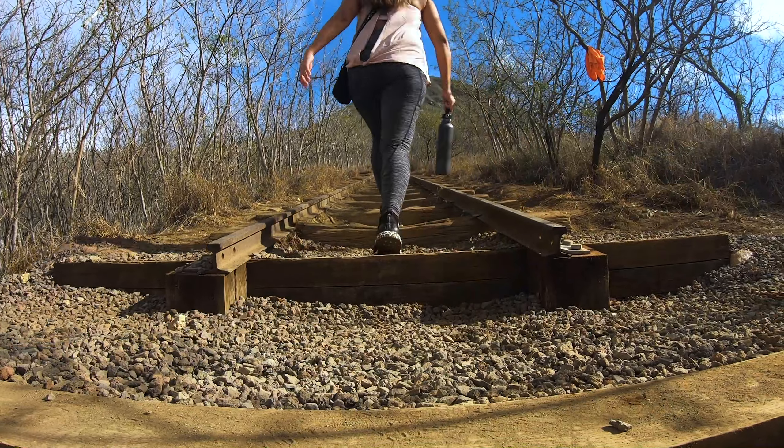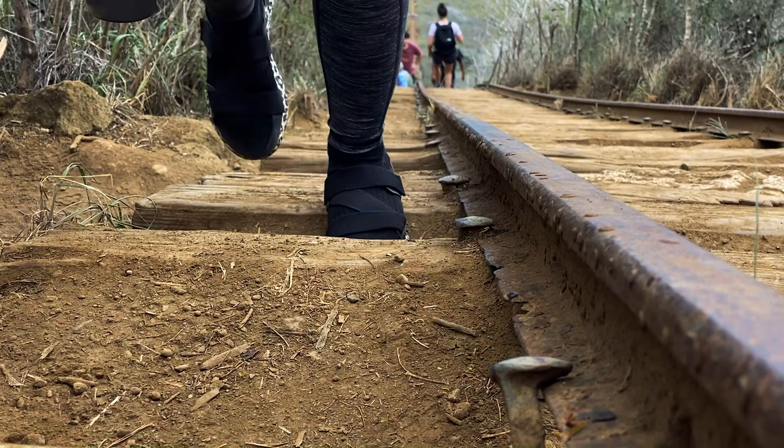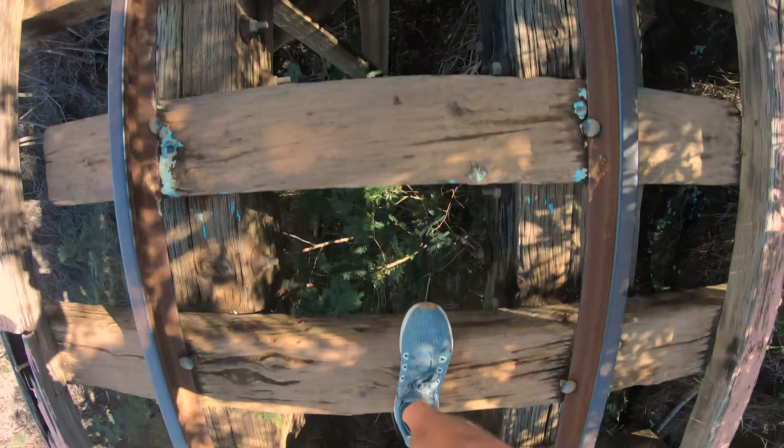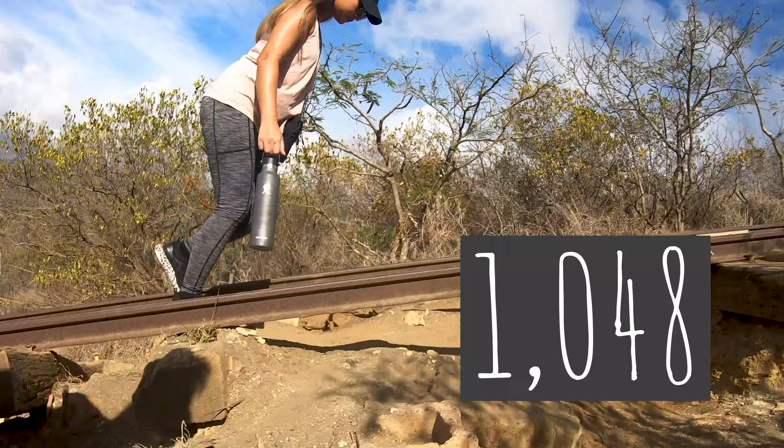Taking your first step you may not realize what you're getting into, but I can assure you that when you finish all 1,048 steps you'll be out of breath. 1,048.